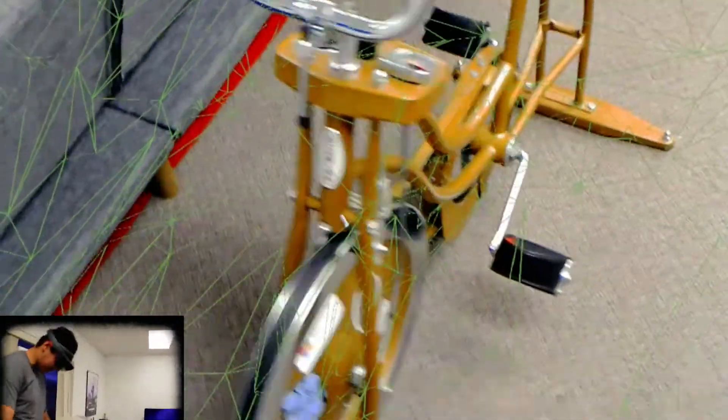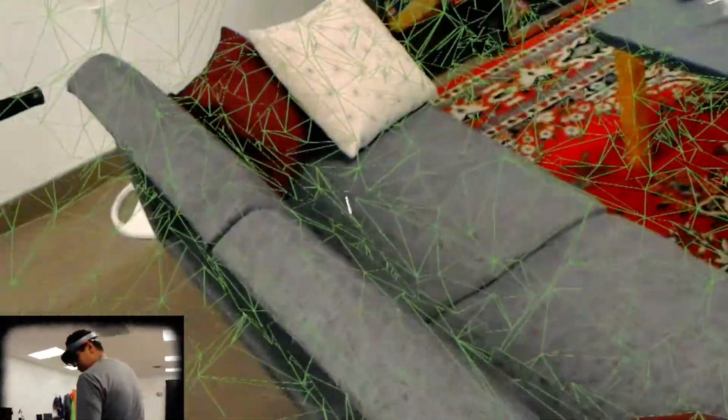It gets louder and louder the closer you get to an object. It does pick up this bike, which is impressive. It picks up the walls, the couches, and the furniture. Kind of pretty small objects are harder, especially if they're black. HoloLens has a very hard time with black objects — black is registered as nothing. So unless it's in pretty good light, you're going to have a harder time scanning black. But in light like this, it shouldn't be too big of a deal.